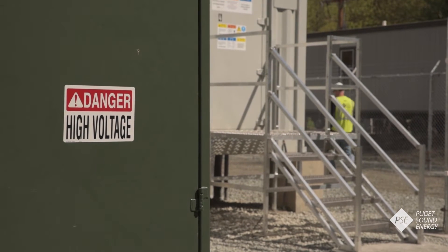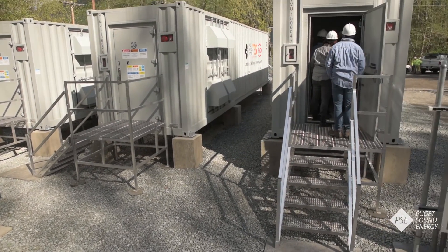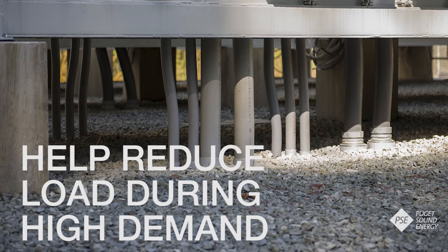Information gathered here is being analyzed by the Pacific Northwest National Laboratory, along with data from battery storage projects being tested by other utilities. For PSE, the focus is on three key areas. First, how the batteries help reduce the electric system load during periods of high demand.